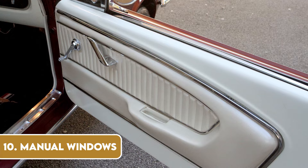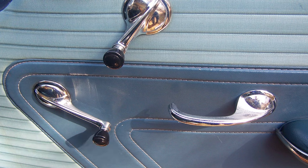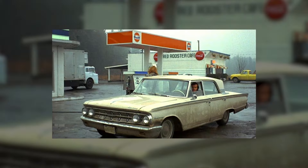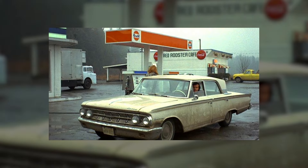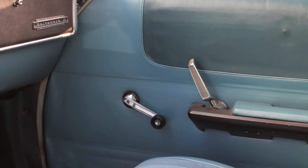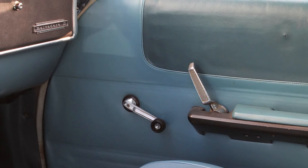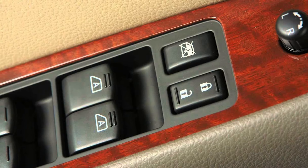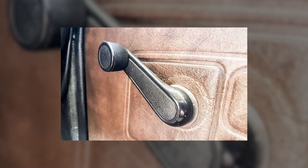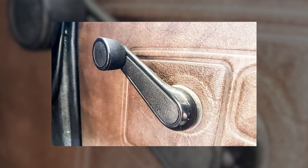Rolling down a window used to be a literal workout. In the days before power windows, drivers and passengers had to turn a crank or handle to open or close each window manually. It was a slow and sometimes strenuous process, especially if you had to reach across the car to adjust a window on the opposite side. Despite the inconvenience, there was a tactile satisfaction in feeling the window's resistance as you cranked it up or down. Power windows eventually became the norm, bringing convenience to our fingertips, but those who remember the era of manual windows cherish the memories of when 'roll down the window' meant more than just pressing a button.